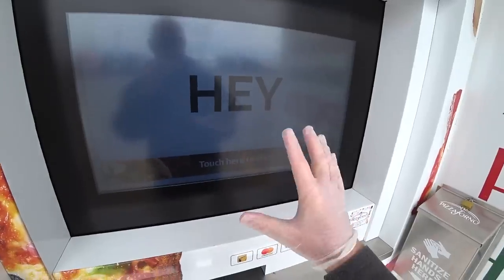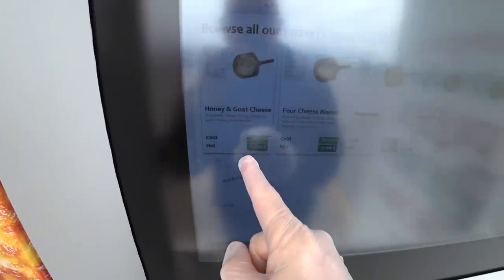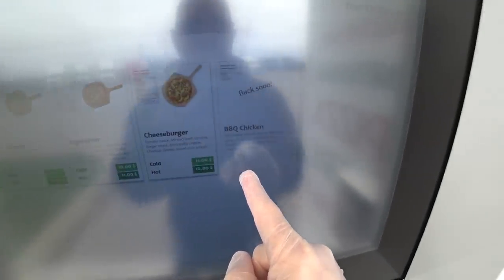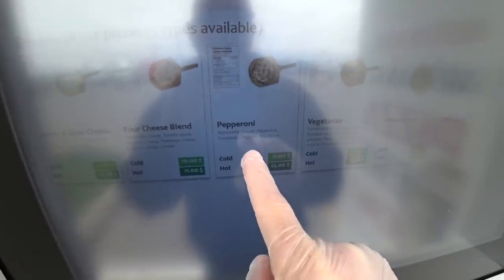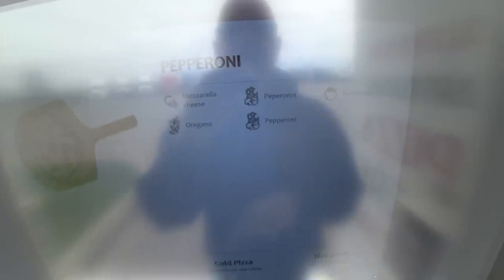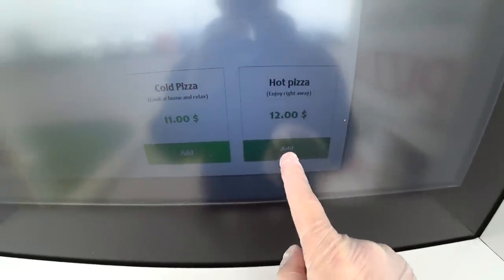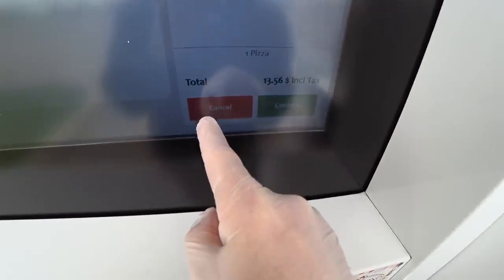Touch screen — let's hope this machine works with the glove on. Touch here and then we can do the honey and goat cheese, four cheese blend, pepperoni, vegetarian, cheeseburger — barbecue chicken is coming back soon, I guess they don't have that on. I want Hawaiian but that's not in here right now. So I'm going to do the pepperoni. It tells you all the nutritional facts, tells you what's on it, and then you can take cold pizza home or you can do hot pizza. Let's do the hot pizza. It tells you how much it's costing.